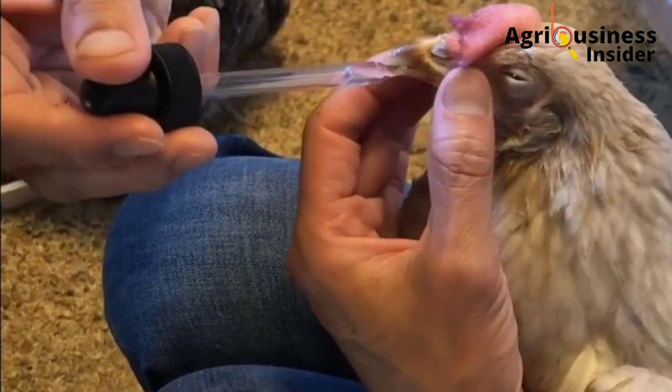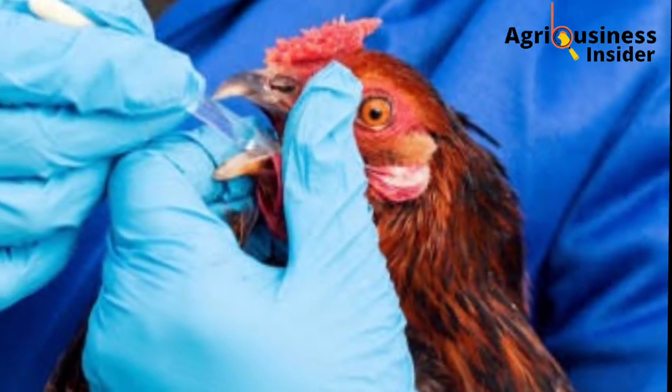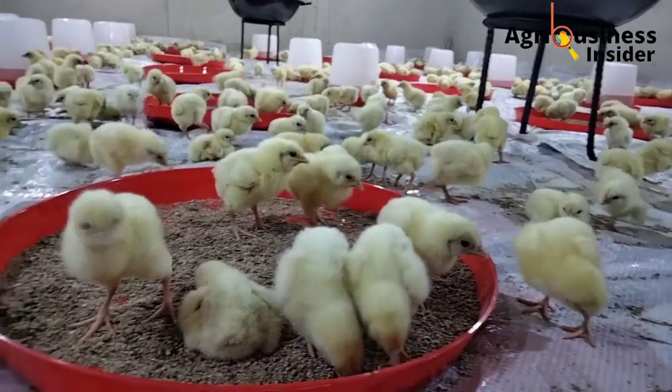If these treatments do not make any difference in the affected chicken, be sure to consult your veterinarian.